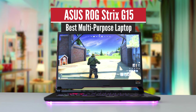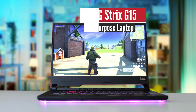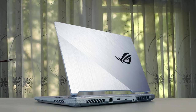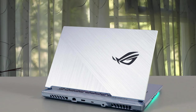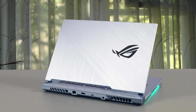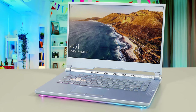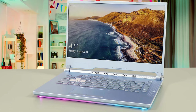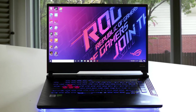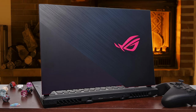Number 3: ASUS ROG STRIX G15 G512 LWE-S76 – Best Multipurpose Laptop. The Strix G15 G512 is the most affordable ASUS ROG notebook of the 2020 generation, making it an option for those looking for a versatile, robust, and powerful work or gaming notebook. The sturdy build quality, good inputs, fair port selection, punchy audio, and excellent performance are its main selling points. However, the GPU and CPU run very hot, and ASUS only offers a slow and washed-out 144Hz panel on most mid-tier configurations, which could be a dealbreaker for some.